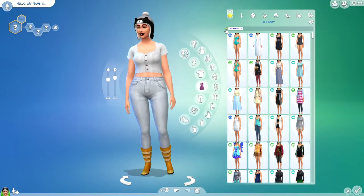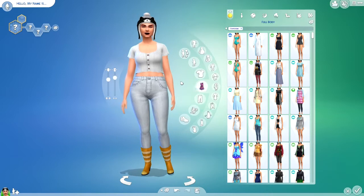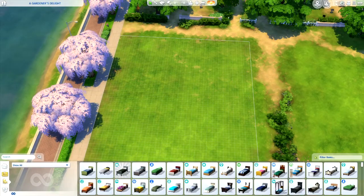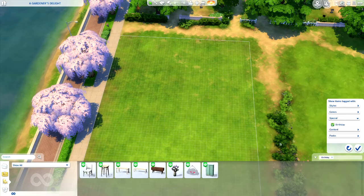I hope I didn't miss anything. Yeah, I don't think I missed anything. I'm so sorry if I did miss something. But I'm going to move on to Build and Buy mode now. Show all — I have Show All on. Special Birthday. Okay, that will make it easy.